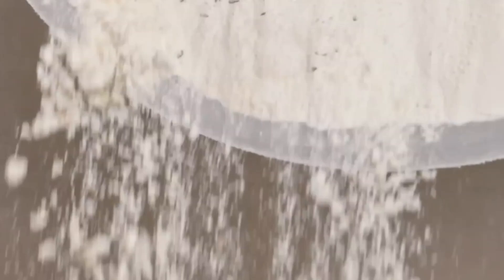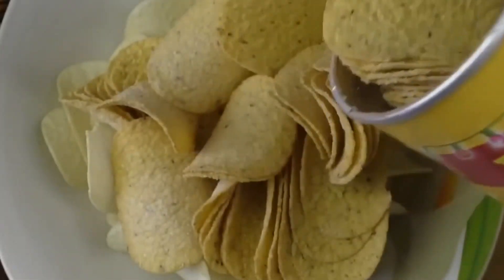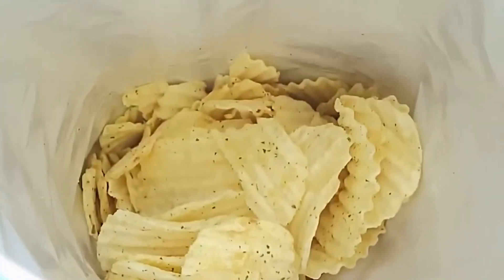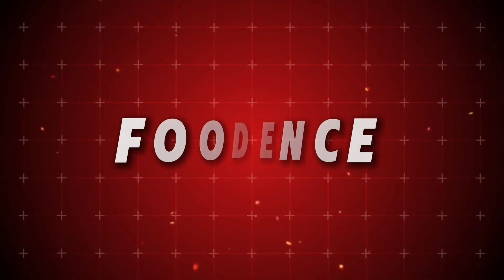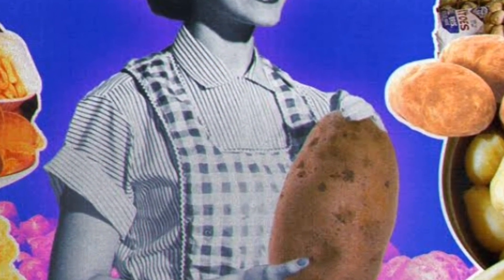From dehydrated potato flakes to a precise hyperbolic paraboloid shape, the journey of creating these stackable snacks involves chemistry, engineering, and food science that most consumers never consider.